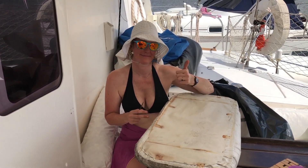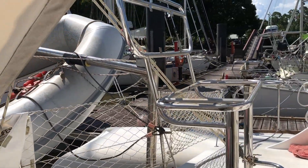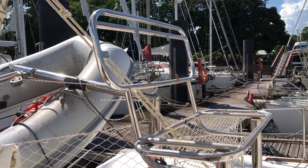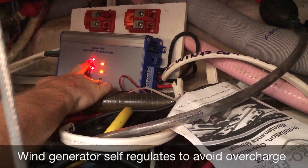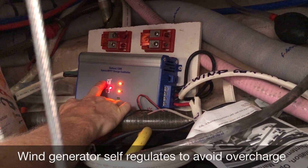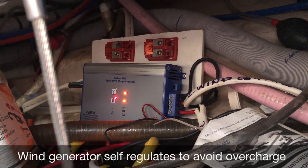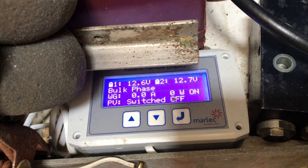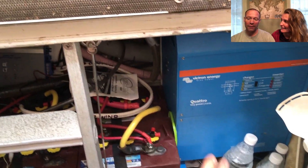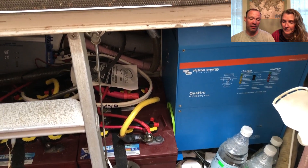The wind generator has an electromagnetic brake, so even if it's windy it turns very slowly. You hold on to it for three seconds to reset it and that releases the electric brake — and now it's spinning. When it's generating you can see amps and watts on the display, but right now there's no wind so it's not putting anything out.